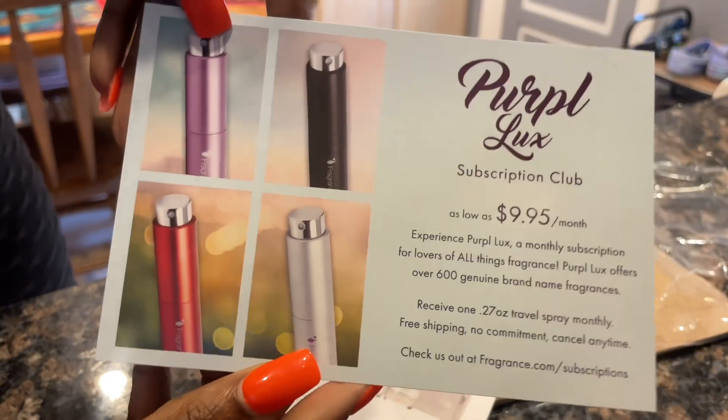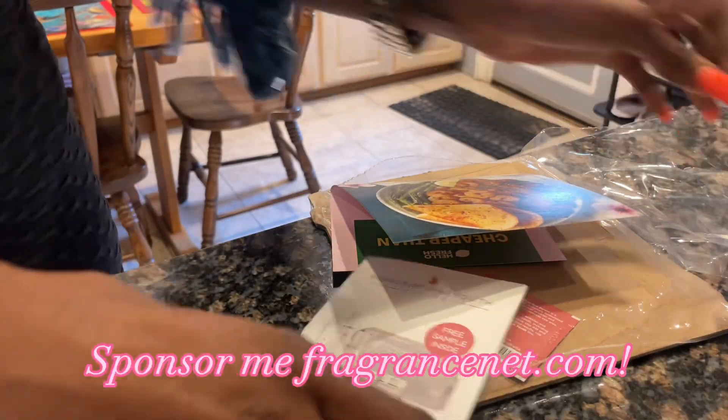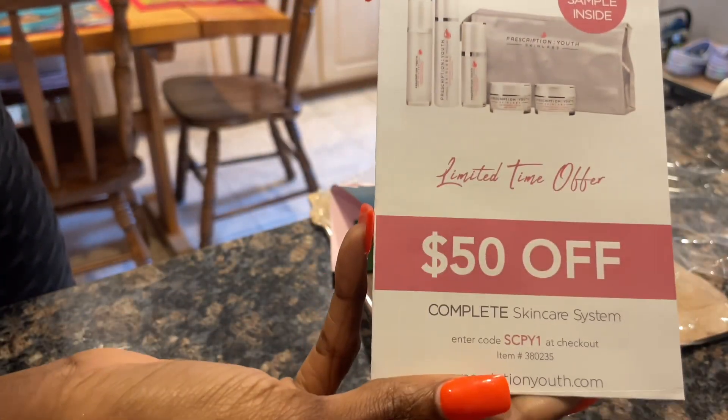They also have a subscription club that you can join for $9.95. I also want to include that this video is not sponsored, unfortunately — this is just what I really use and where I actually shop.